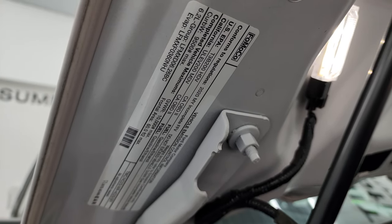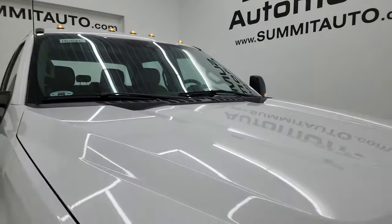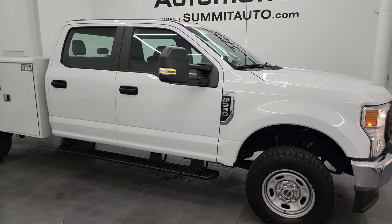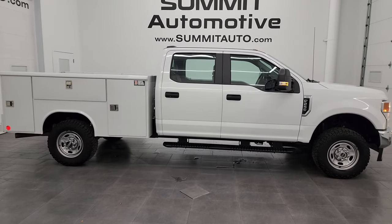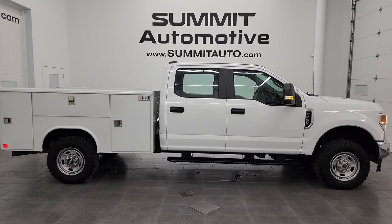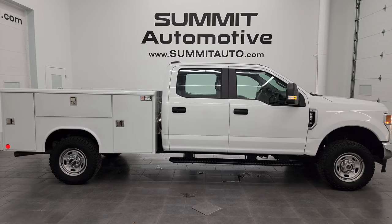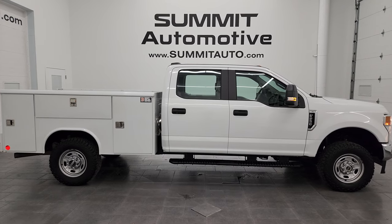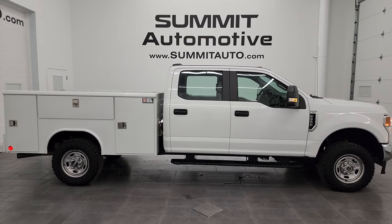I would highly recommend this truck from a quality and condition standpoint. If you're looking for a utility box truck — F-250 crew cab — this is the one you're really going to want to come get, because it's in really nice shape and nicely equipped. To see more pictures of this truck or any of our other 550-plus new and used cars, trucks, SUVs, minivans, Wranglers, half-tons, three-quarter tons, one-tons — go to the website at summitauto.com for full pictures and descriptions of every single vehicle.